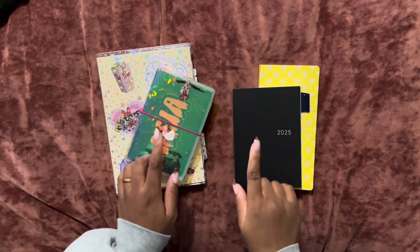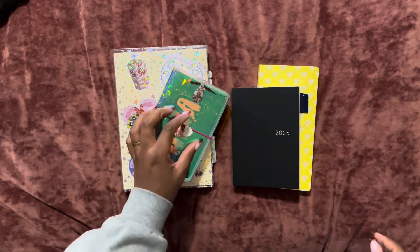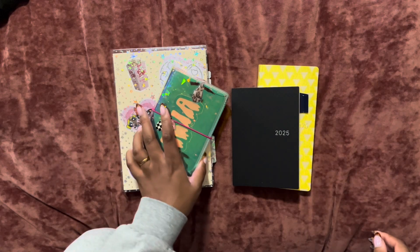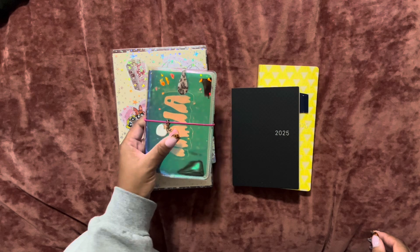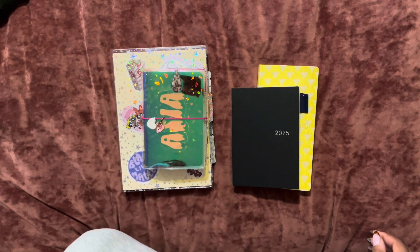Hey guys, welcome back to my channel. My name is Asia and I'm back with another video. So as promised, I wanted to come in and give an update on what I think 2025 is going to look like for me in terms of planners and notebooks.